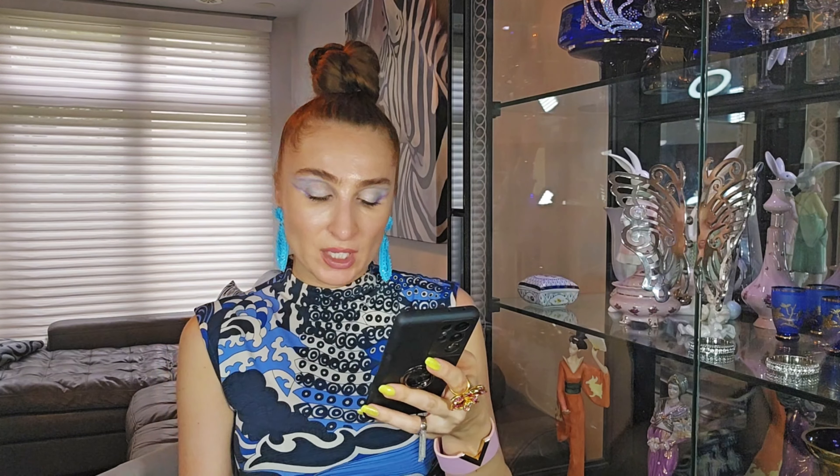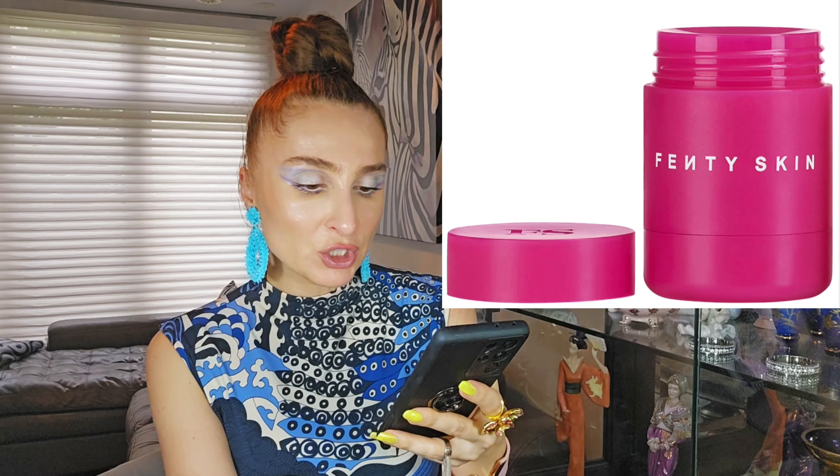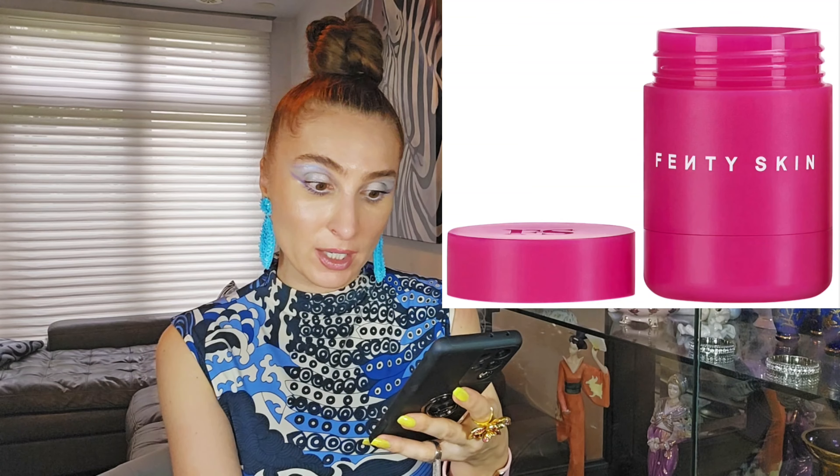Fenty Skin is releasing the Plush Puddin' Intensive Recovery Lip Mask with pomegranate sterols and vitamin E — a lip mask with a plush pudding-like texture that coats lips with super-charged moisture for a smoother and plumper look in one week. It's $23 dollars, available right now at Sephora.